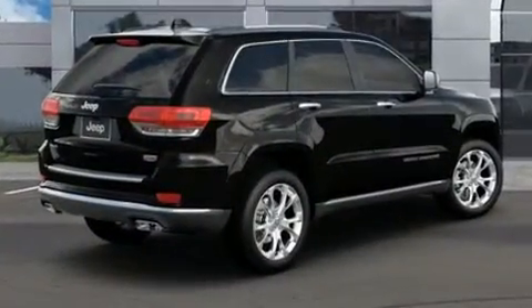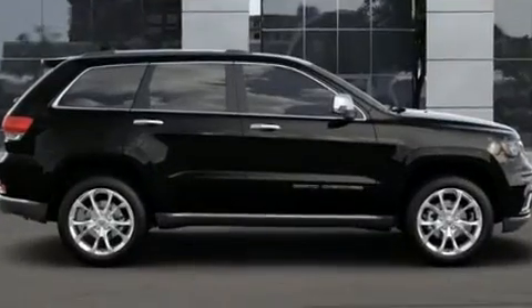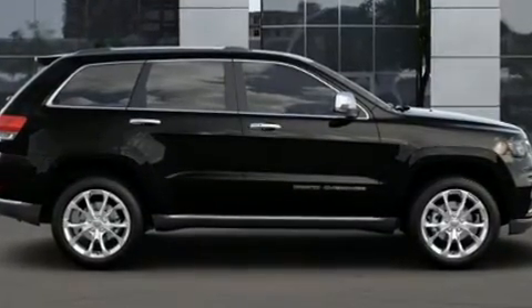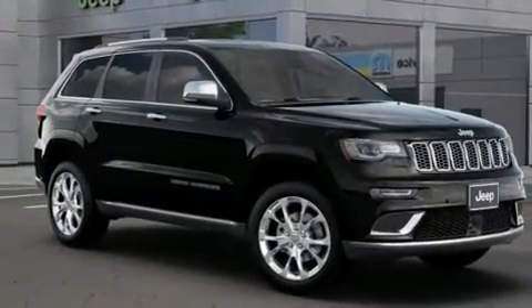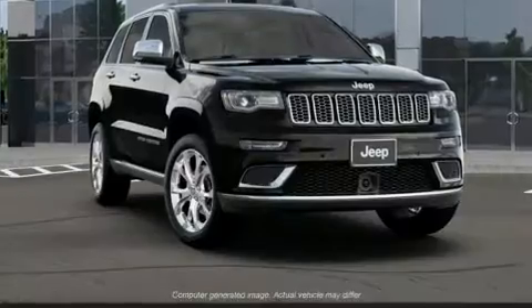With high-intensity discharge headlights illuminating your path, you'll always appreciate maximum visibility. Audio features include an AM-FM radio and 19 speakers, yielding a symphony-like audio experience.